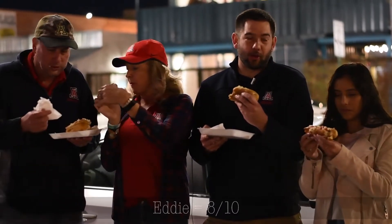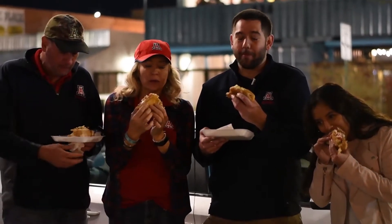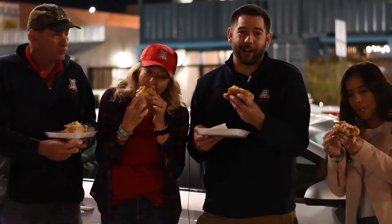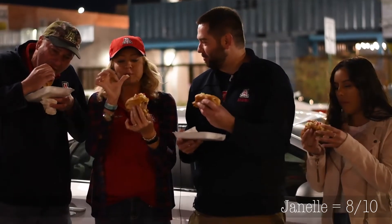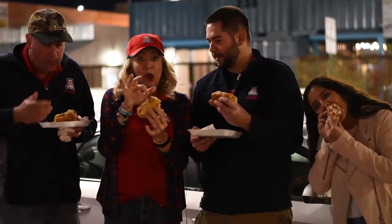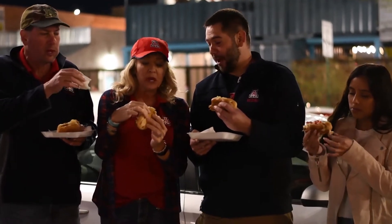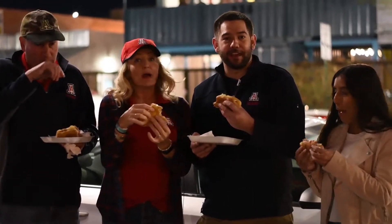So this is a solid eight. Number one, the quality of the hot dog, the quality of the bun — it all just kind of comes together to give you probably the best traditional style Sonoran hot dog I've had in a long time. What do you think, Janelle? Yeah, I agree. Mom? I tried the hot dog and the bratwurst together. This is a nine. This is delicious. Well, they say mother knows best. So we're gonna go ahead and enjoy the rest of these. Keep following us as we check out the rest of Congress and 4th Avenue.